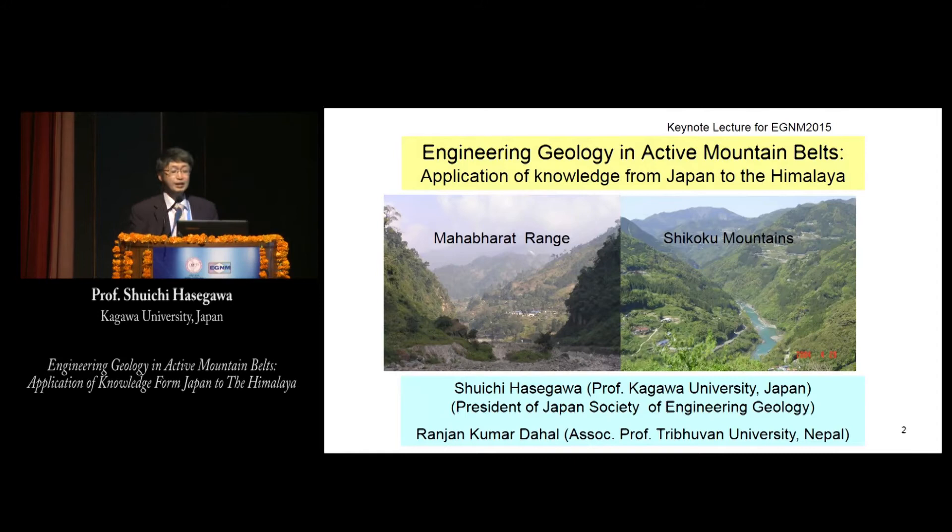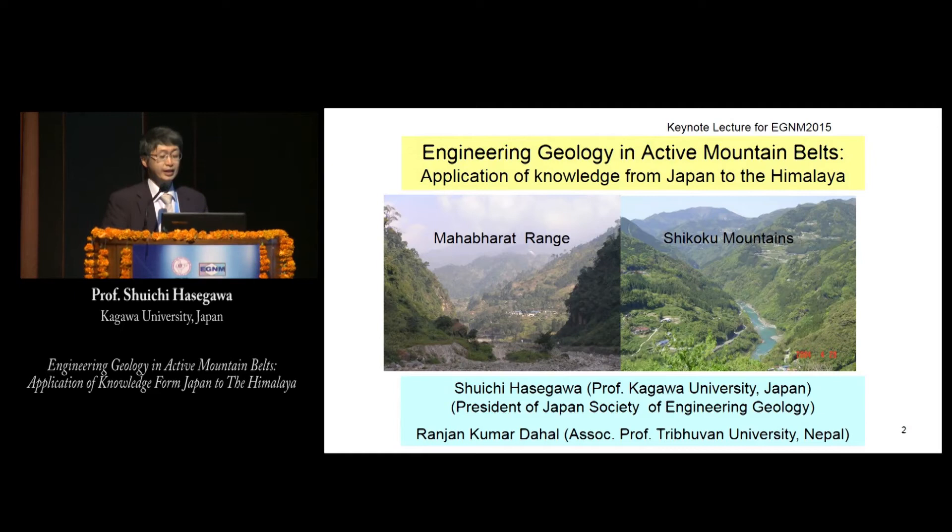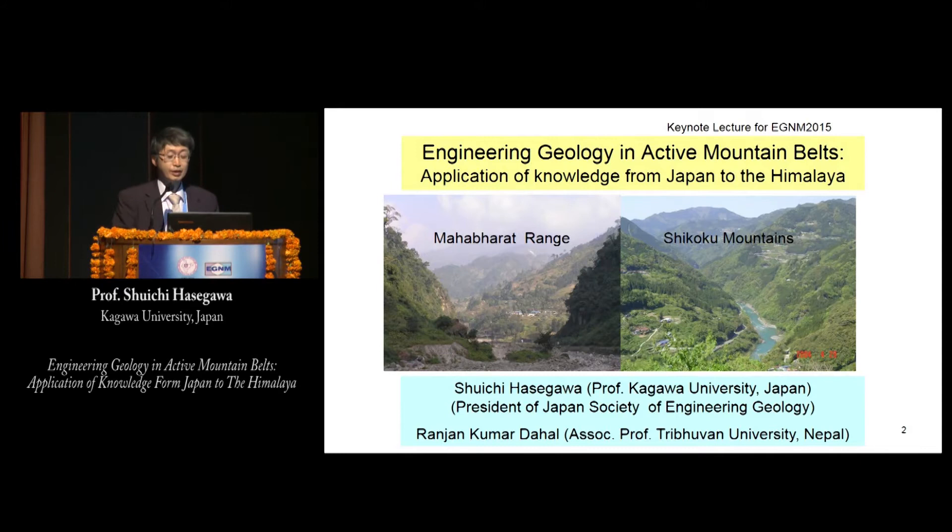Thank you, Mr. Chairman. I'm Shu Chasegawa from Japan Society of Engineering Geology. Today I'd like to talk about engineering geology in active mountain belts — application of knowledge from Japan to the Himalaya. The first half of my presentation is based on my research in Japan, and the second half is collaborative research with Professor Ranjan Kumar Dahar of Tribune University in Nepal, so he is a co-author.